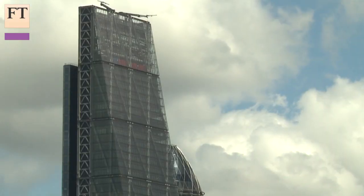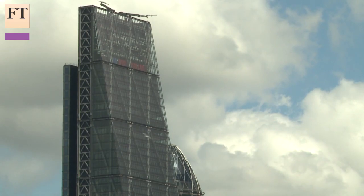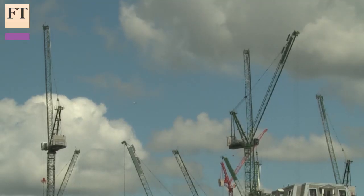You can just about glimpse the Gherkin in the background. It's quite an extraordinary explosion — an architectural outburst from the country's two most famous designers.